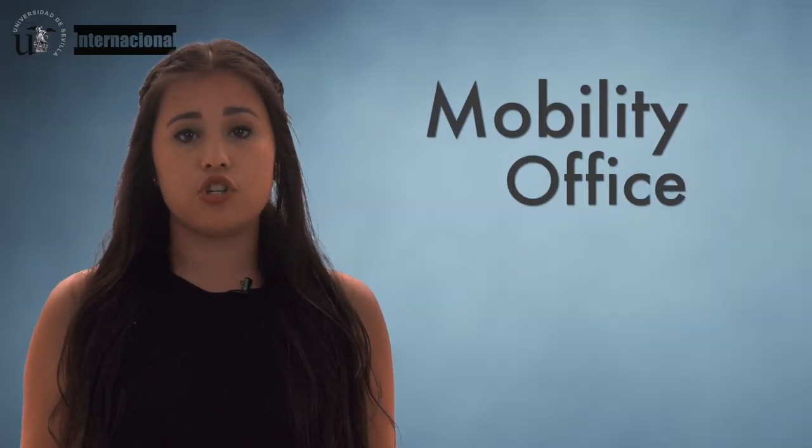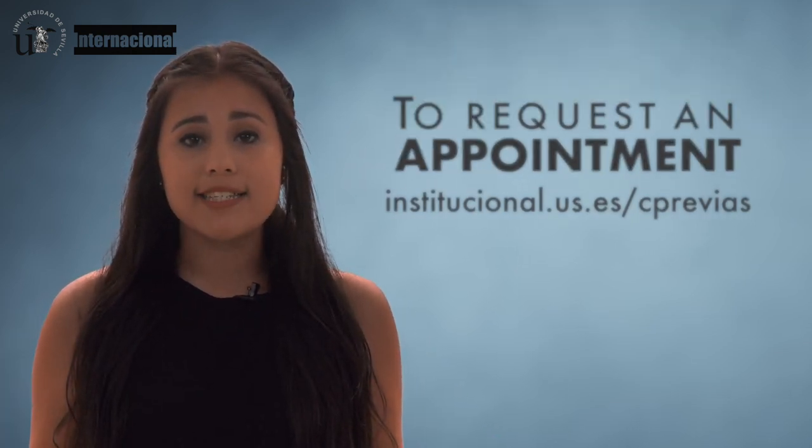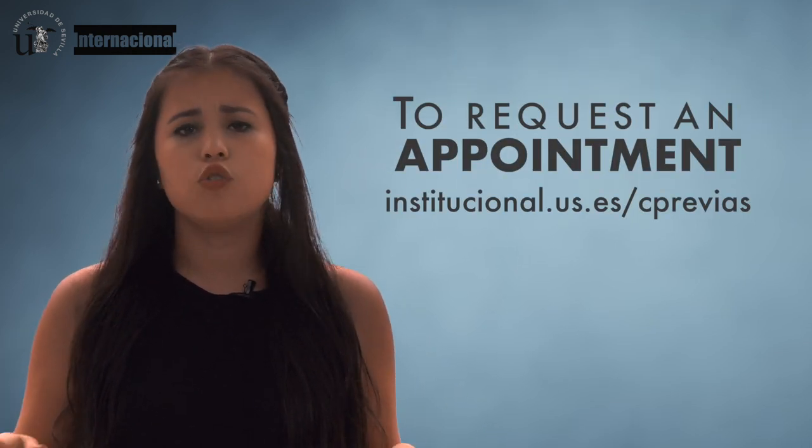First, you must register at the Mobility Office. But before you arrive, make sure to request an appointment on our website to avoid queuing.